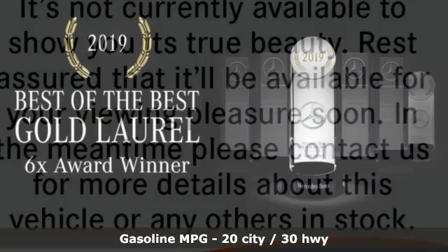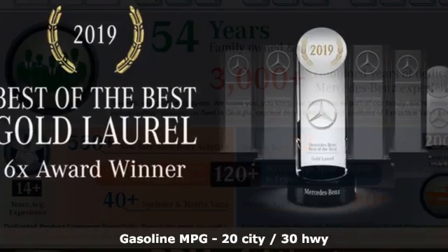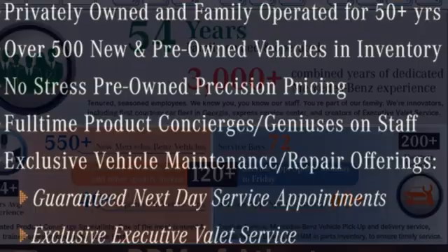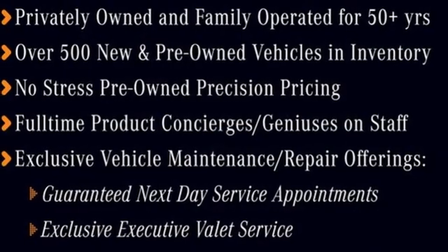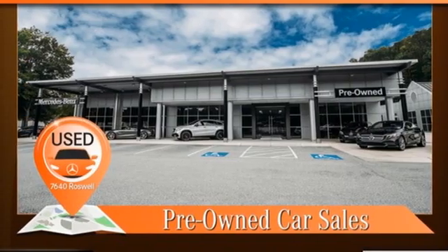It offers an exciting list of features: streaming audio, front heated leather bucket seats, full-service internet access, express open and closed tilting sunroof, and an intercooled turbo i6 engine.